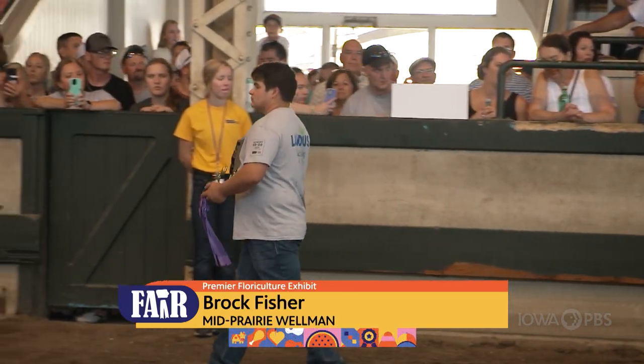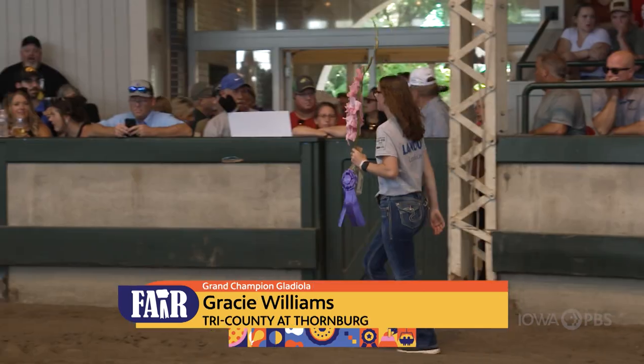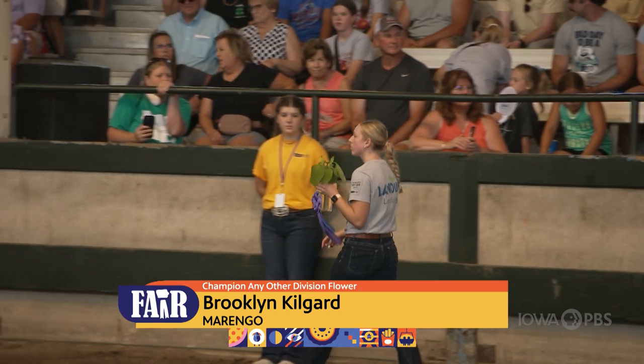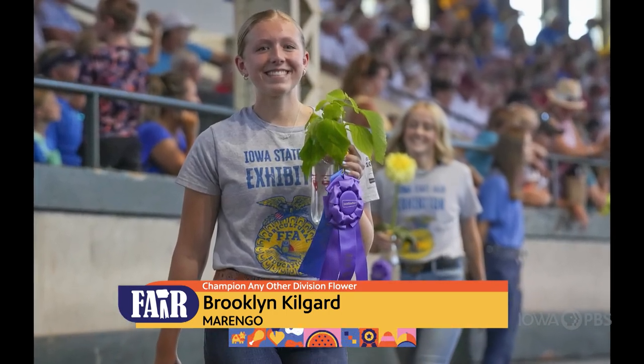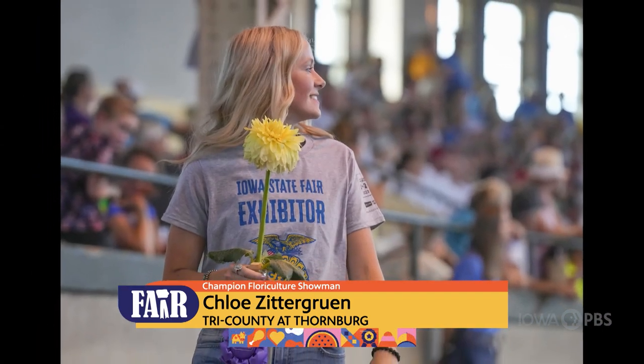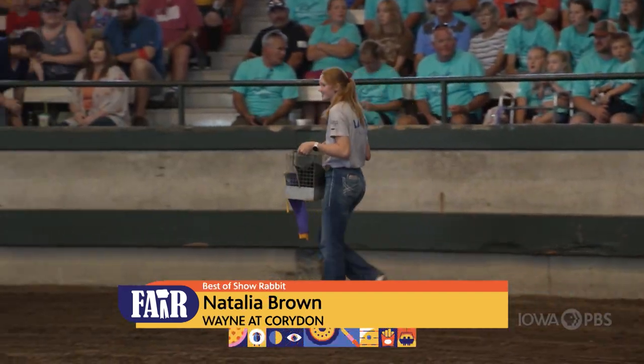There were 597 exhibits in the Horticulture Division, shown by 59 FFA members from 25 chapters. 65 students from 18 chapters brought 702 flower displays to the fair for judging in the Floriculture Division.